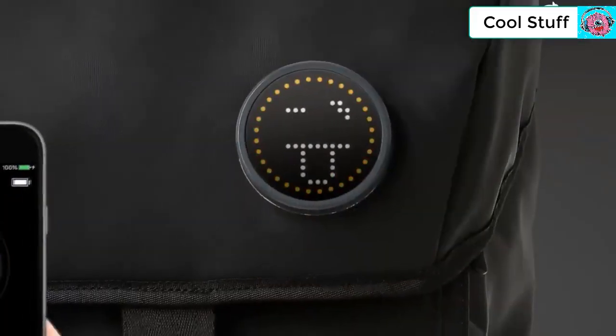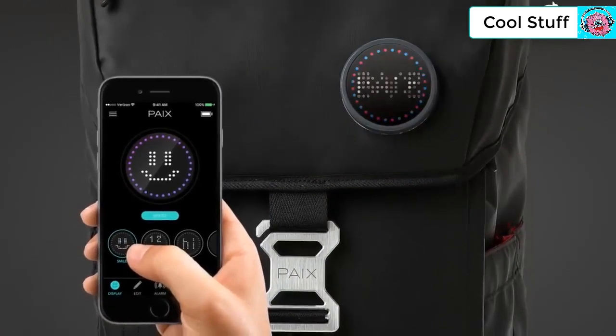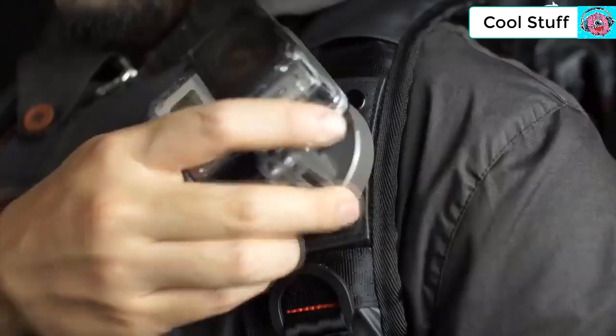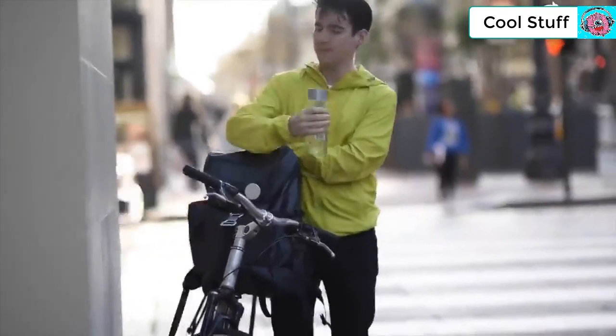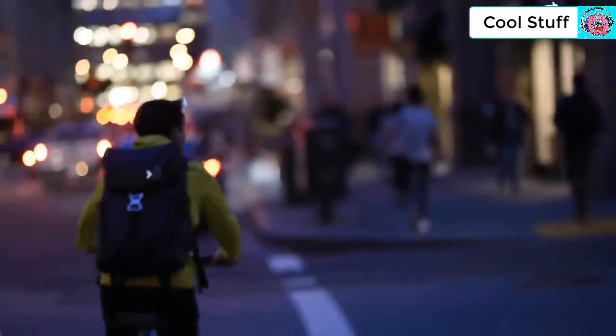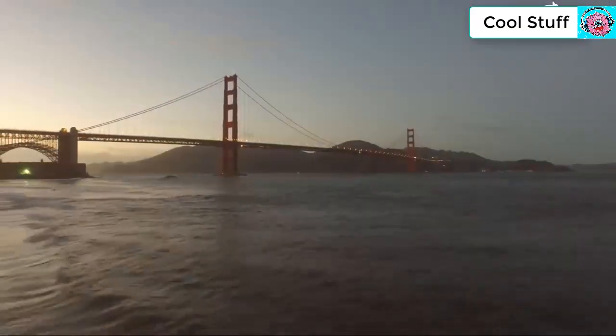A smart docking system is the answer, but we need your support. The bag now has a finished design and a prototype, but we need your support in order to make the smart badge system a reality. We really appreciate the support on Facebook and Instagram, so please pledge today.